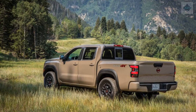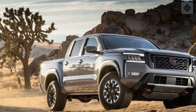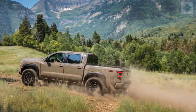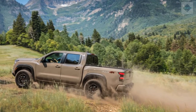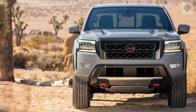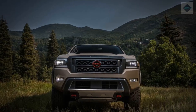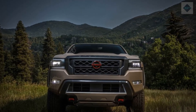Warranty and Maintenance Coverage. Nissan offers competitive limited and powertrain warranties compared with other midsize pickup trucks. However, almost every competitor — apart from the Honda Ridgeline — also includes some type of complementary scheduled maintenance. The limited warranty covers 3 years or 36,000 miles, the powertrain warranty covers 5 years or 60,000 miles, and there is no complementary scheduled maintenance.